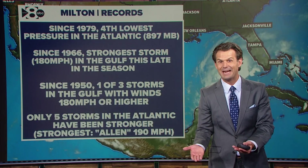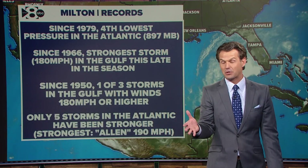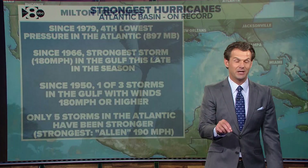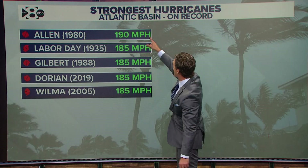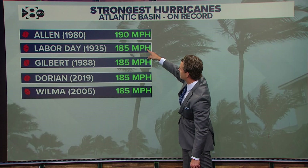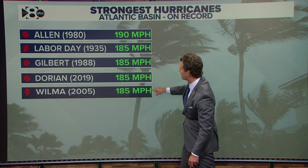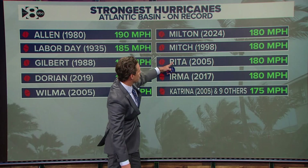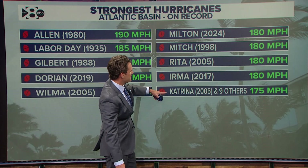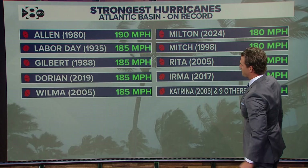Only five storms in the Atlantic have been stronger than Milton. The strongest storm in the Atlantic on record was Allen, which had wind speeds only 10 miles an hour stronger than Milton, with 190 mile an hour winds — Allen happened back in 1980. Here's the list of the strongest hurricanes in the Atlantic on record: Allen in 1980 with 190 mph; the Labor Day hurricane in 1935, Gilbert in 1988, Dorian in 2019, and Wilma in 2005 all had wind speeds of 185 miles an hour. Then you have Milton, which starts the list of storms with 180 miles an hour — along with Mitch in 1998, Rita in 2005, Irma in 2017, and then Katrina and nine other storms that also had wind speeds of 175 miles an hour. That's kind of the top ten list of the strongest storms ever recorded in the Atlantic.